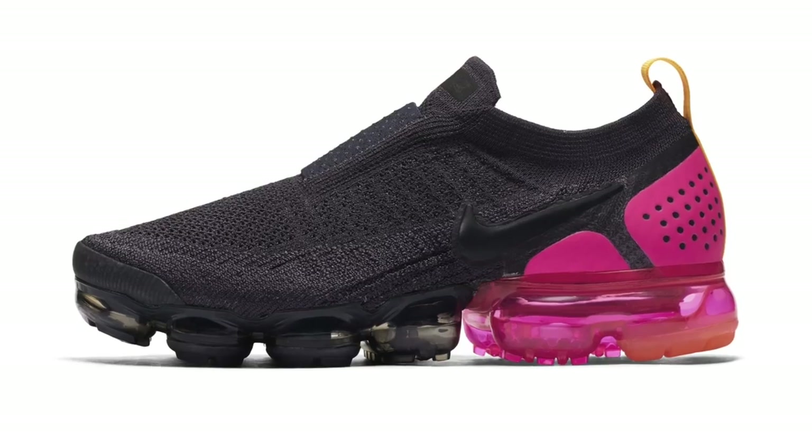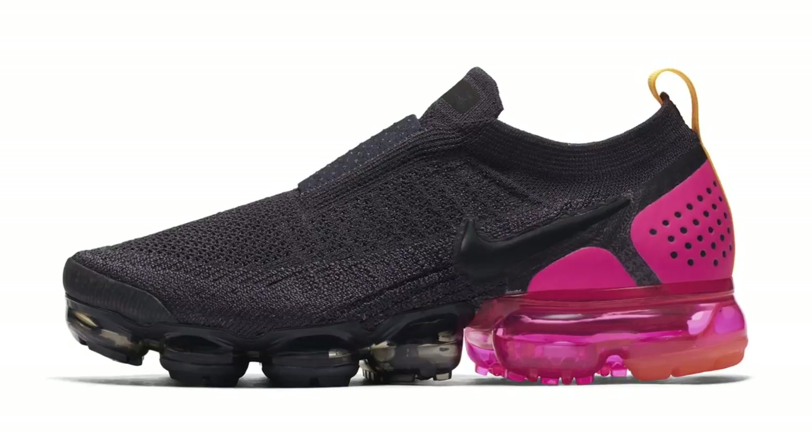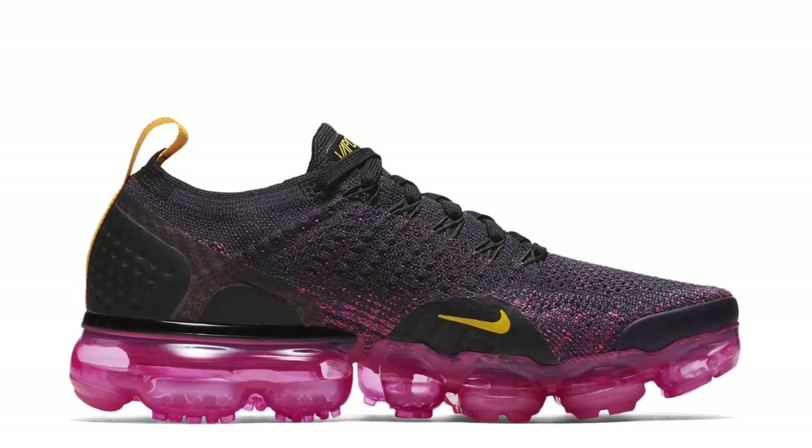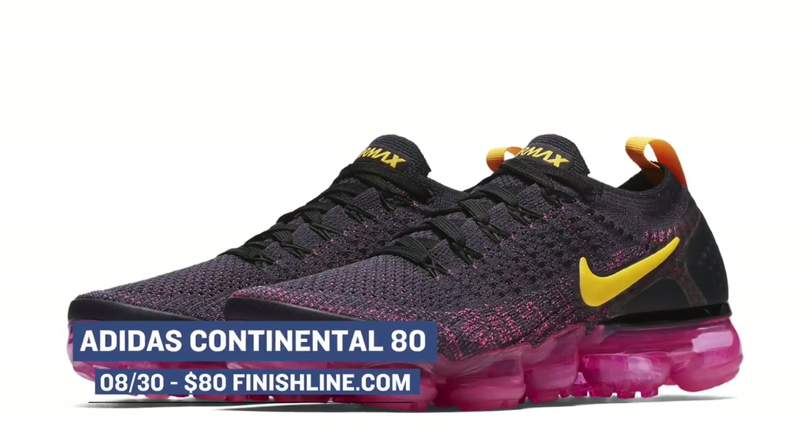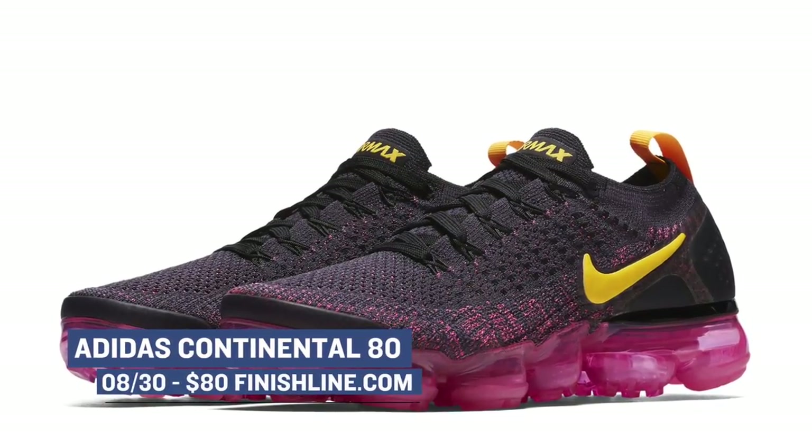Heading back over to Beaverton, the Nike VaporMax is dropping in a few different styles this week — one is really crazy that I'll talk about later. But as for today, you can grab the Flyknit 2 in a couple of colorways, as well as the Mach version of that shoe in a similar colorway as well. Those are priced at $190 and $200 respectively.